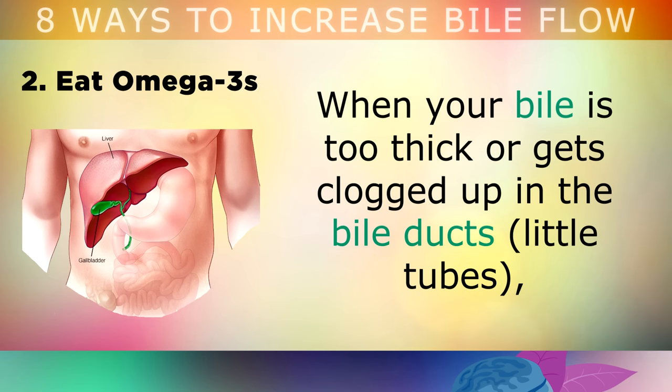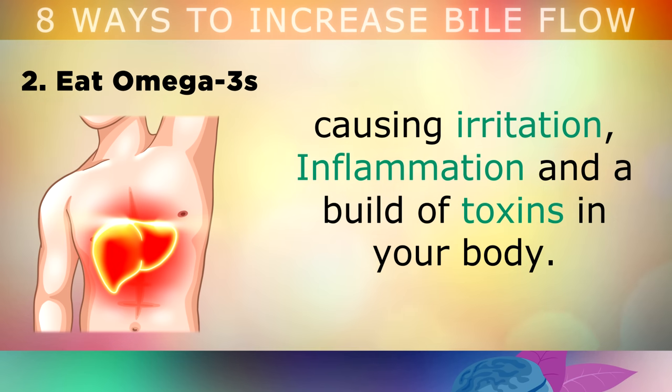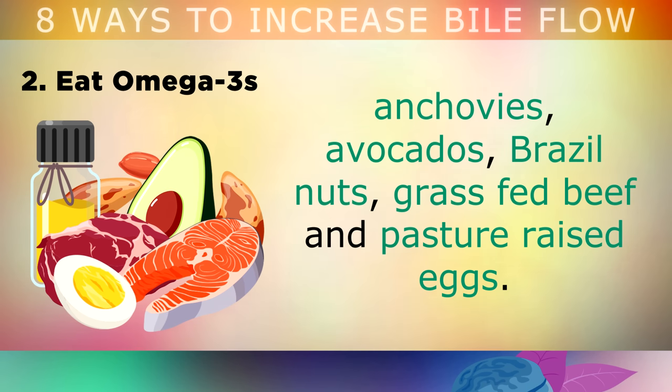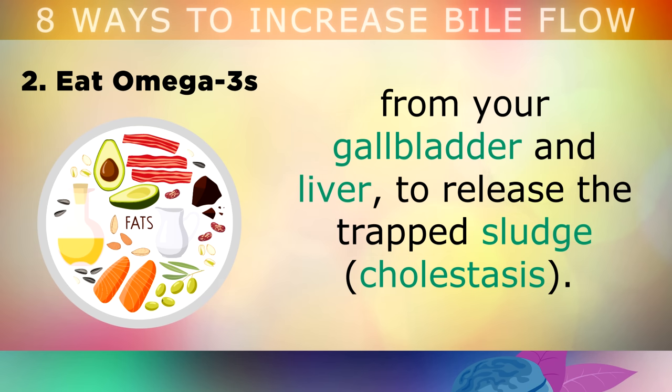The second way to boost your bile is by eating omega 3 fatty acids. When your bile is too thick or it gets clogged up in the bile ducts, the bile acids can start to back up into your liver, causing irritation, inflammation and a build up of toxins in your body that makes you feel just awful. So the solution is to start eating foods rich in omega 3 fats daily, like wild salmon, sardines, mackerel, anchovies, avocados, brazil nuts, grass fed beef and pasture raised eggs. The healthy fats in these foods will trigger the release and drainage of the bile from your gallbladder and liver, to release the trapped sludge that could have led to a gallstone.